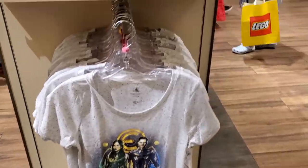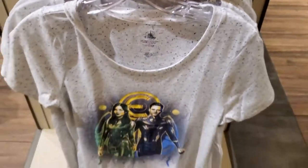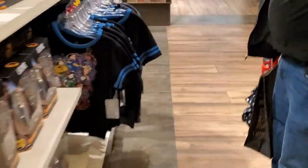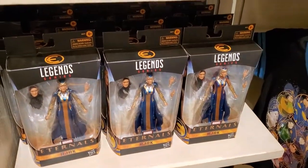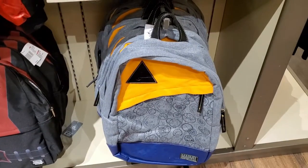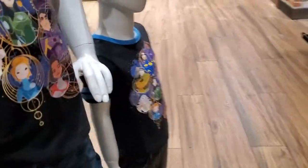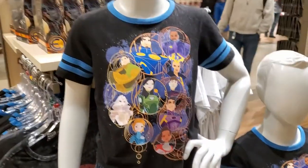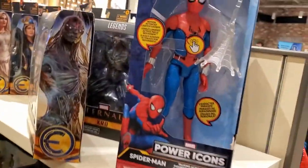It looks like they do have some Eternals merch here. There's a backpack — that's cool. And there's some Marvel. Oh, look at this Spider-Man.